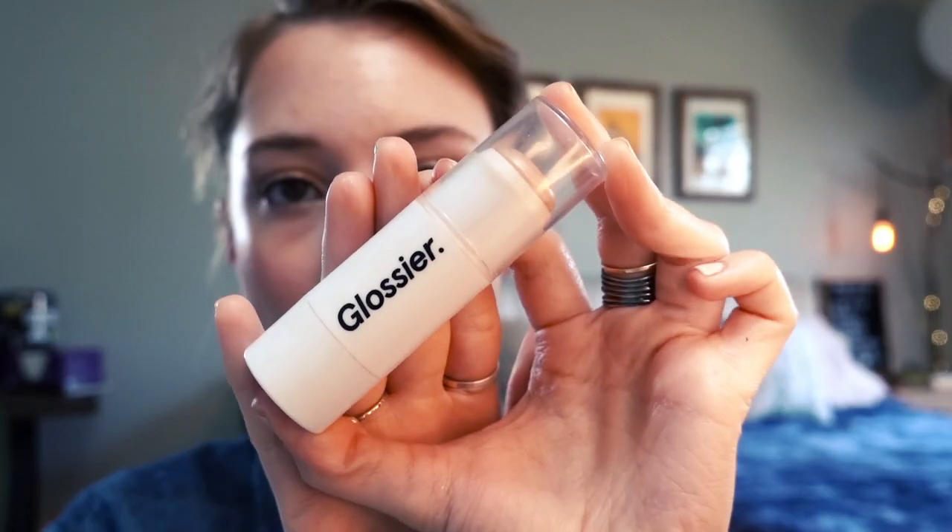This is pretty much the last step. I use the Glossier Halo Scope highlighter — this stuff is so great. I just put it right on the apples of my cheeks so they're glowing, then rub it in to make sure it looks natural. You can see it there — when it catches the light it's stunning. It looks so good.